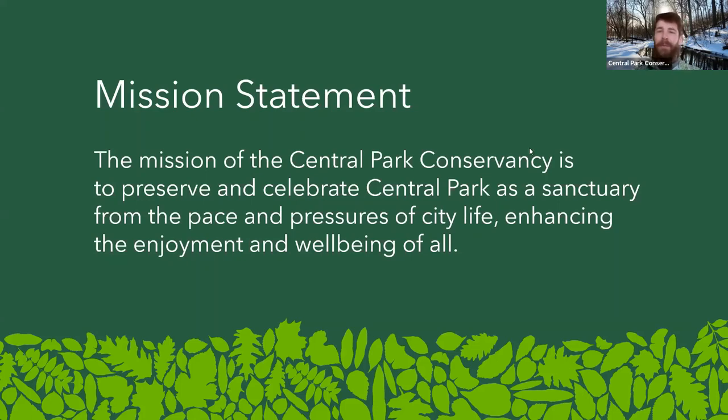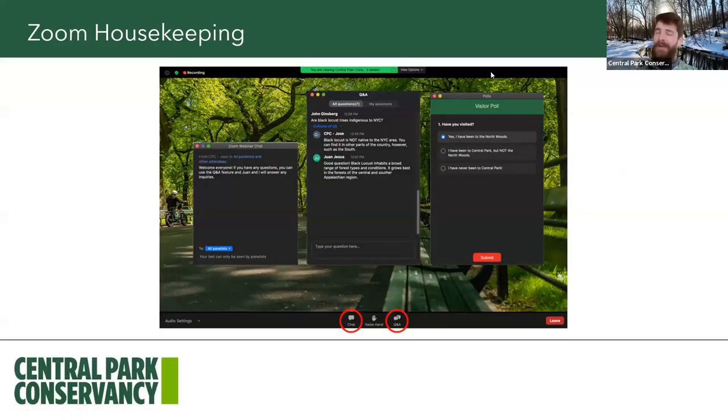Thank you for the support as we make our way through the park today and every day. We are using Zoom. If you want to say hello, please use the chat feature to let us know where you're joining from. If you want to close the chat feature, you can use the X button. If you'd like to ask a question, please use the Q&A feature, and my colleague Jose will be on the back end answering any questions you might have.